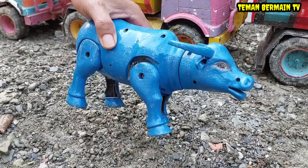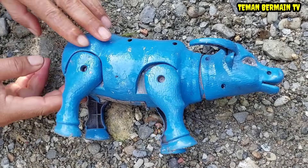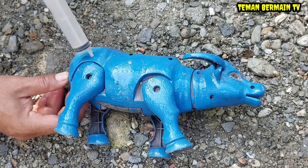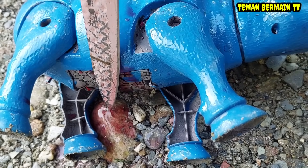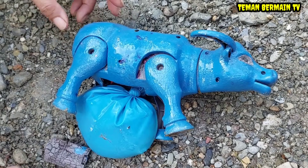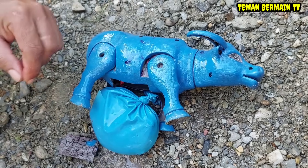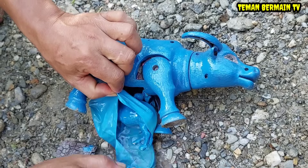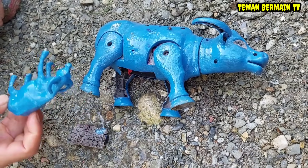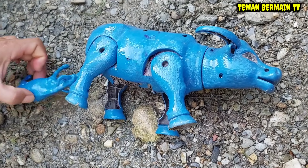Wah coba lihat teman-teman, kerbaunya sudah kesakitan, kayaknya kerbaunya mau melahirkan teman-teman. Ayo kita bantu operasi sesar! Sebelumnya kita suntik bius dulu agar kerbaunya nanti tidak kesakitan. Oke kita mulai operasinya teman-teman, kita pelan-pelan saja ya. Semoga anaknya lahir dengan selamat. Coba lihat, anaknya masih terbungkus dengan air ketuban. Wow lihat air ketubannya banyak sekali! Wah, anak kerbaunya sudah lahir dengan selamat.